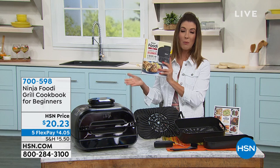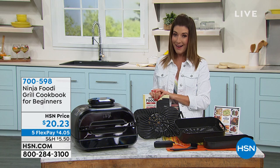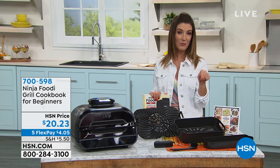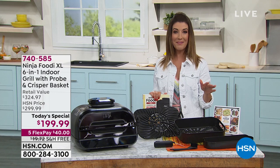We don't have a lot of those, but it's been incredibly popular. With the free shipping, you're saving another nearly $20 off the Ninja Foodi Grill tonight. So in total, it's about $140 in total savings.